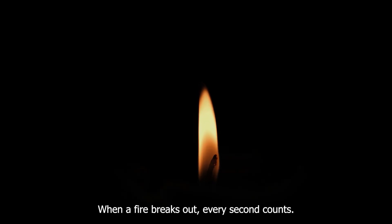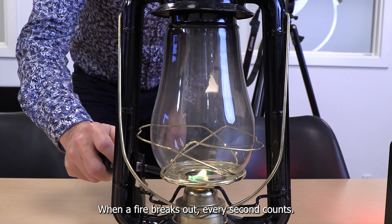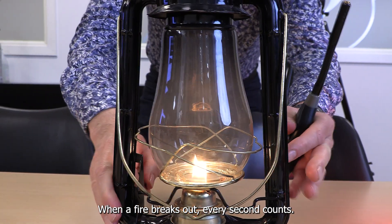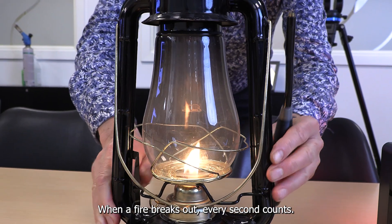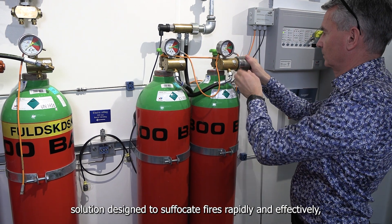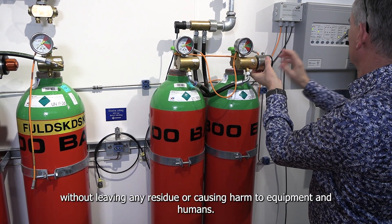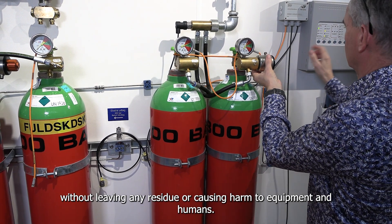When a fire breaks out, every second counts. Meet Inogen, the future-proof fire extinguishing solution designed to suffocate fires rapidly and effectively, without leaving any residue or causing harm to equipment and humans.